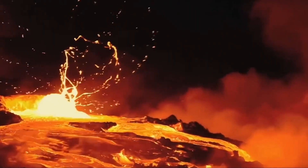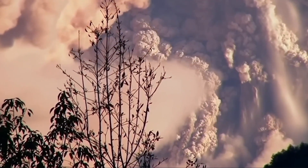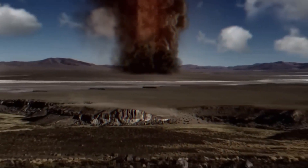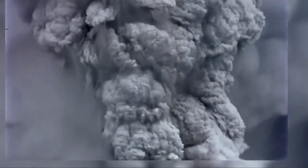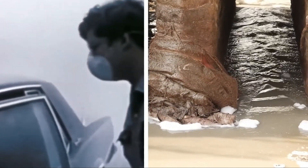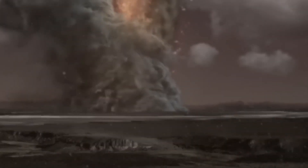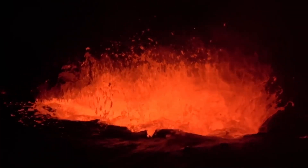On average, Earth experiences one super-eruption every 100,000 years. If Yellowstone were to erupt, there could be a smaller event with lava flows or a larger super-eruption lasting weeks or months, ejecting at least 240 cubic miles of material. Such an eruption could cause significant damage primarily from volcanic ash dispersed across the country, potentially burying the northern Rockies in three feet of ash while other regions receive a few inches. This could result in the destruction of buildings, roadways, and electrical systems, as well as respiratory problems. Even minor eruptions in the past have led to crop damage and famines, indicating that a super-eruption would have far-reaching consequences.